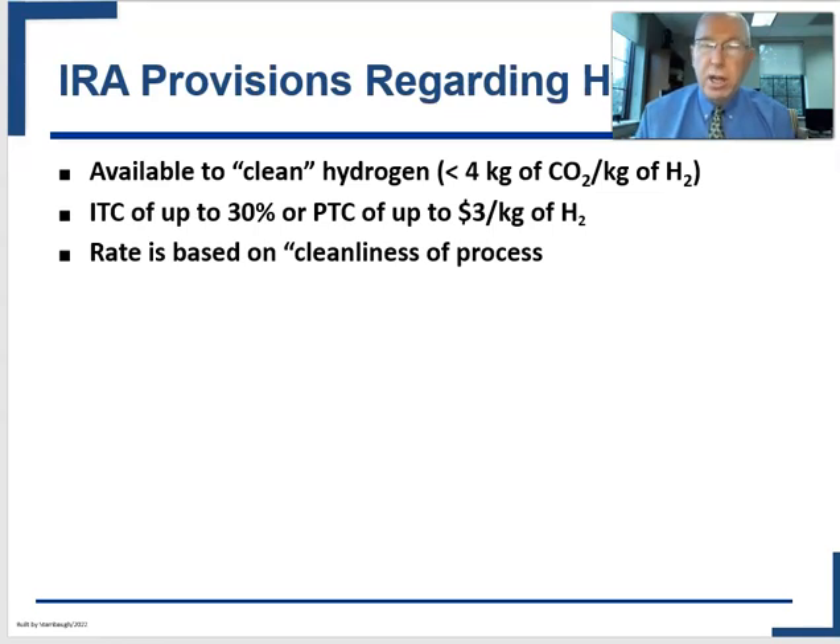The Inflation Reduction Act does provide significant subsidies for hydrogen. Interestingly, it creates a scale based on how clean the hydrogen is — gray hydrogen wouldn't get any money, but the cleaner the hydrogen (based on how much carbon is captured and stored), the more money it can receive. You get an investment tax credit of up to 30% or a production tax credit of up to $3 per kilogram, with the amount based on how clean the hydrogen is. This final section transitions us to carbon capture, utilization and storage.